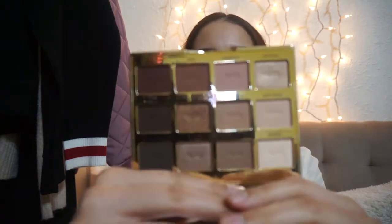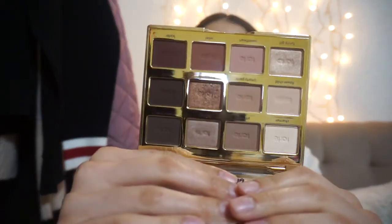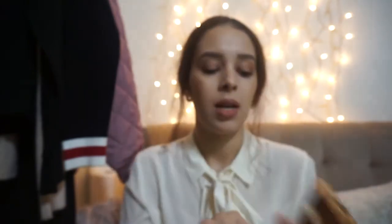For beauty, I've been using the Tartelette in Bloom palette by Tarte non-stop. I've been getting into a lot of eyeshadow lately. It's a basic palette but it's so pretty. I've been using it a lot lately — the packaging is gorgeous and I love it.